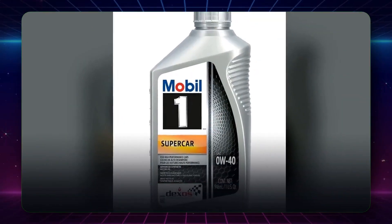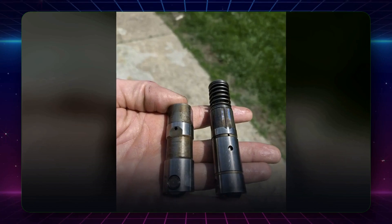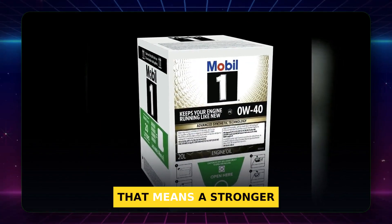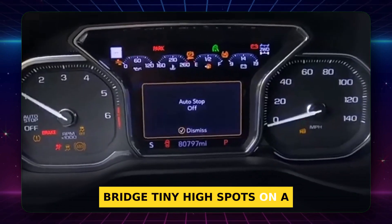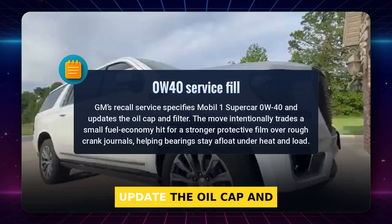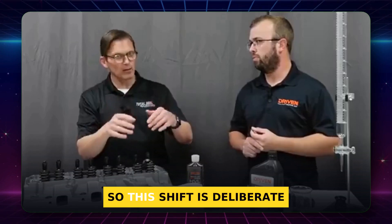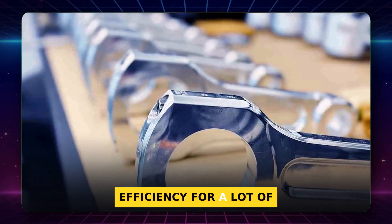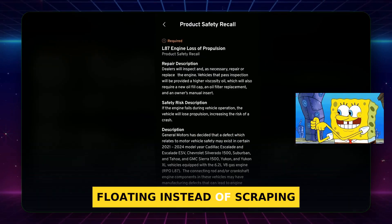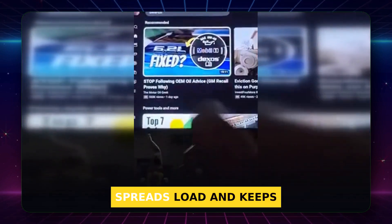Factory oil was 0W20. Now GM says 0W40. Here is why that move makes sense. At normal engine temperature, 0W40 is roughly twice as viscous as 0W20. That means a stronger, thicker oil film that can bridge tiny high spots on a rough journal. GM's recall service tells dealers to use Mobil One Supercar 0W40, and they even update the oil cap and filter to match. The owner's manual once said 0W20 for fuel economy, so this shift is deliberate. We are trading a little efficiency for a lot of protection. That thicker wedge resists collapse when load hits, so the bearing stays floating instead of scraping — like swapping from a thin blanket to a thicker pad under a heavy tool. The pad buys time, spreads load, and keeps surfaces apart.